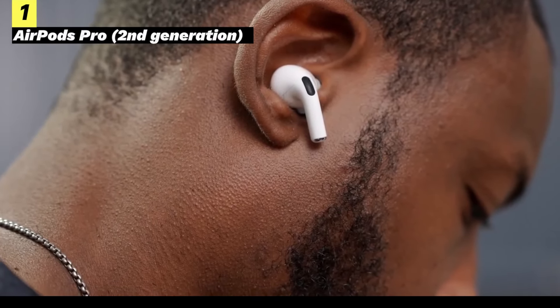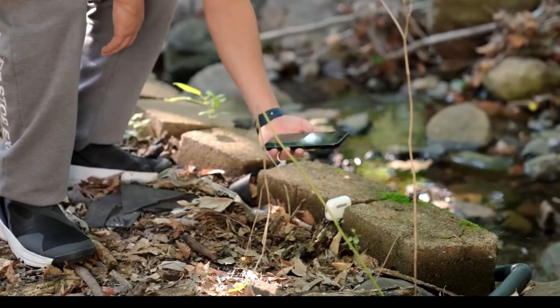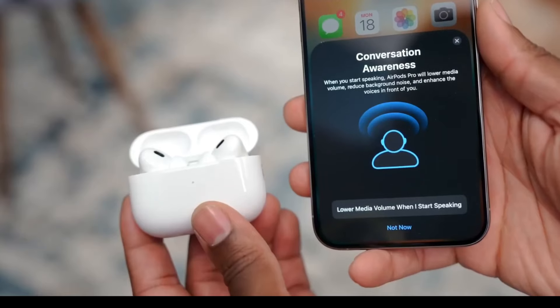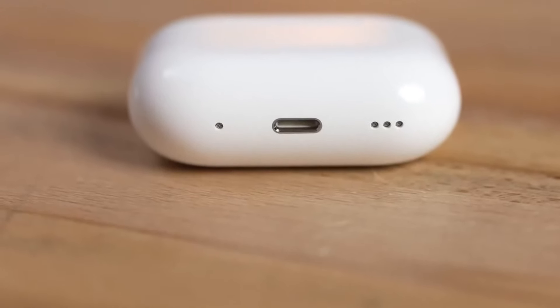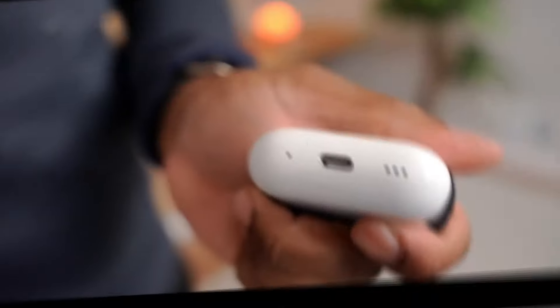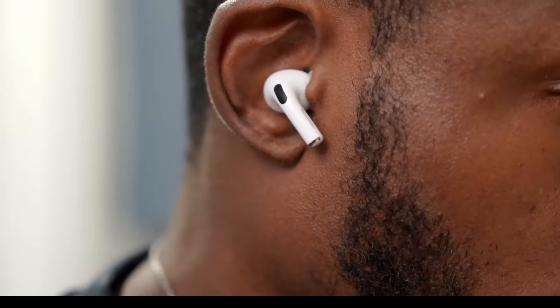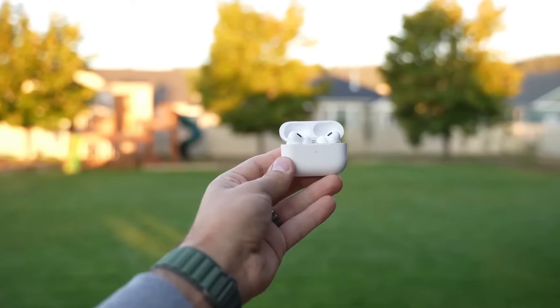Finally, the second-generation AirPods Pro with USB-C are the top-tier earbud option recommended for the iPhone 15 series. The case offers useful features, such as the ability to use your iPhone to find the exact position of the earbuds and make the case ring if misplaced. The new modes, including conversation awareness and adaptive mode, can significantly enhance the way you use your earbuds. Designed to offer great sound quality, they are perfectly suited for the advanced capabilities of the iPhone 15 series. With USB-C compatibility and advanced features, the second-generation AirPods Pro are the ideal choice for those seeking top-tier audio.